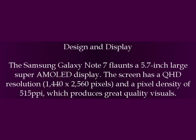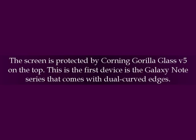Design and Display: The Samsung Galaxy Note 7 features a 5.7-inch large Super AMOLED display. The screen has a QHD resolution of 1440x2560 pixels and a pixel density of 515 ppi, which produces great quality visuals. The screen is protected by Corning Gorilla Glass V5 on top. This is the first device in the Galaxy Note series that comes with dual curved edges.